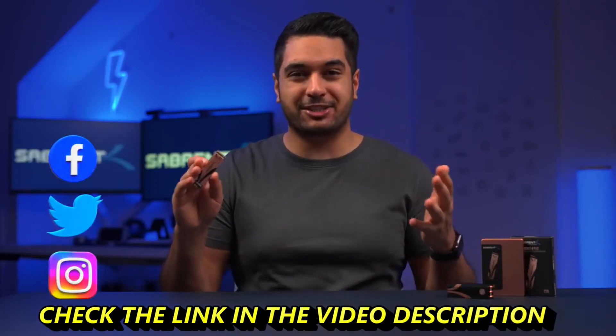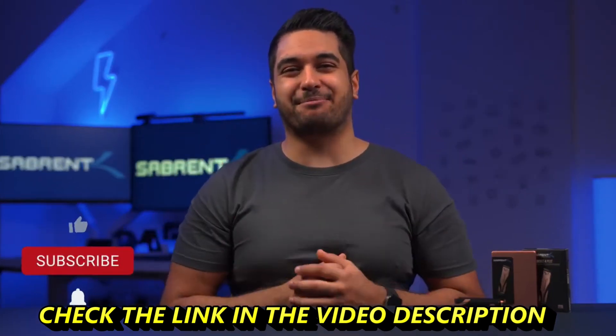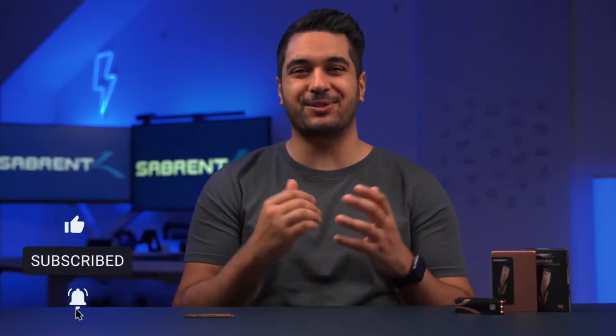The 8TB Sabrent Rocket 4 Plus is coming. If you've been following us on social media, then you would have seen us tease this thing, but we're here to tell you it's officially coming soon. My name's Mike, and here at Sabrent we talk about tech and tech-related stuff, so go ahead and click that subscribe button and notification bell so you stay updated.